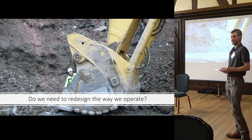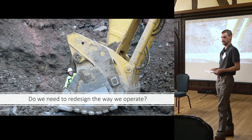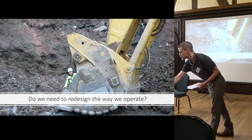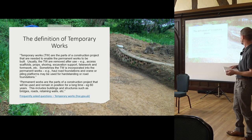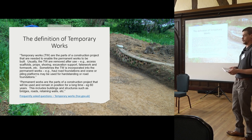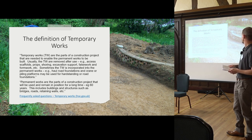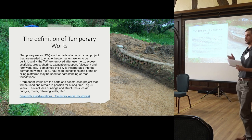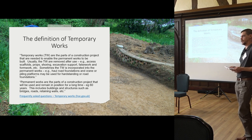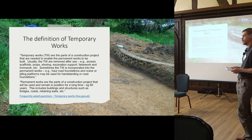It is a complicated question and we have to go back to the definitions. We've had one from the Temporary Works Forum; this is the HSE's take on it, which mirrors closely what the Temporary Works Forum have said — that is, part of the construction project that is needed to enable the permanent works, whether that's for the excavations for the foundations, pipes, utilities, whole roads, crane piling rigs, that kind of thing.